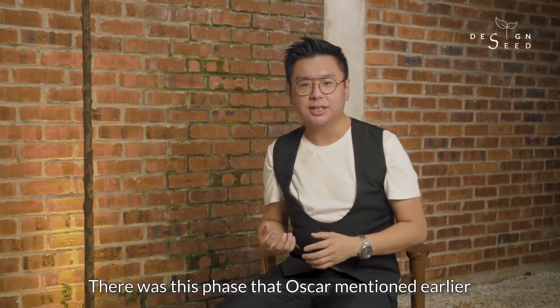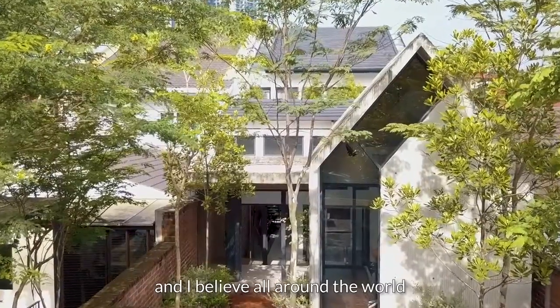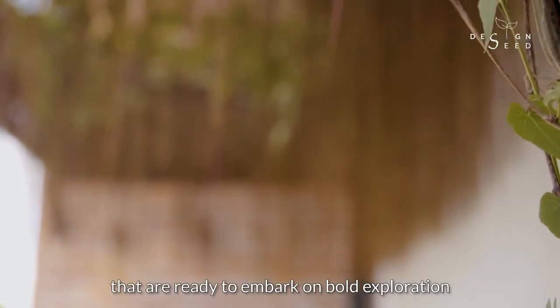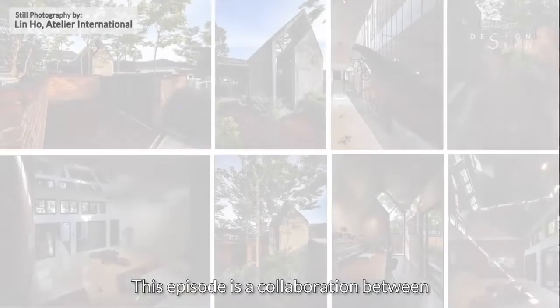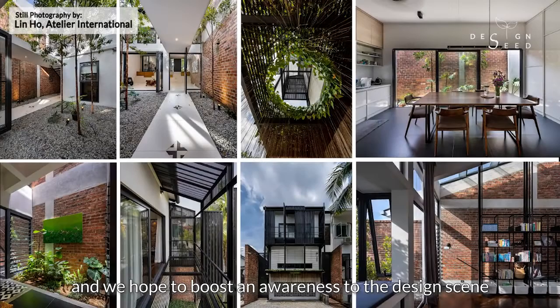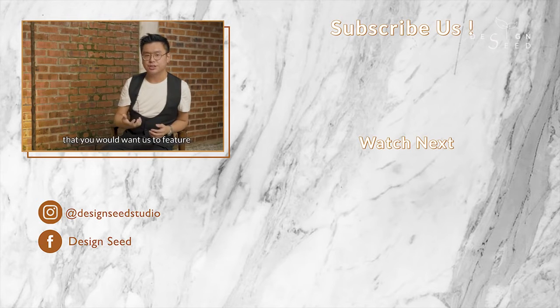Oscar mentioned earlier that the industry is missing experimentation, and I couldn't agree more. All across Malaysia and around the world, there are passionate architects and interior designers ready to embark on bold exploration and good design — and we require owners and clients to entrust this to those deemed worthy. This episode is a collaboration between Design Seed and Atelier International, and we hope to boost awareness of the design scene. If you have an interesting project you'd like us to feature, please leave a comment below. My name is Alex Lee from Design Seed — don't forget to subscribe for more weekly exciting episodes. Thank you for watching.